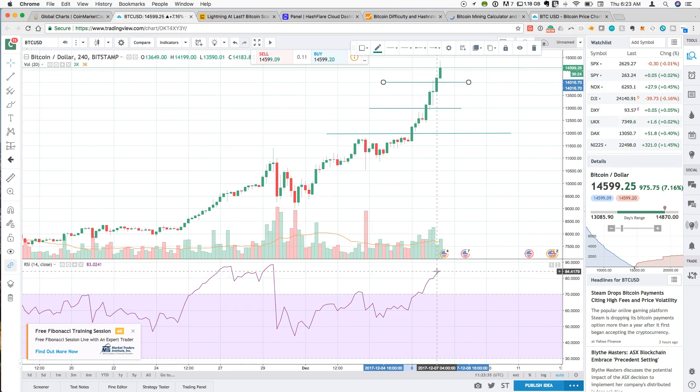This overbought RSI tends to indicate that a correction is needed. I'm absolutely not trying to provide financial advice, but this tends to be the case. Last time we saw this in late November, the RSI sat in the overbought range for a couple of days before there was a correction — there was a large red candle and the price sold off at least a little bit. The overall trend line hasn't slowed down, but we're probably at a point where a small correction is needed.